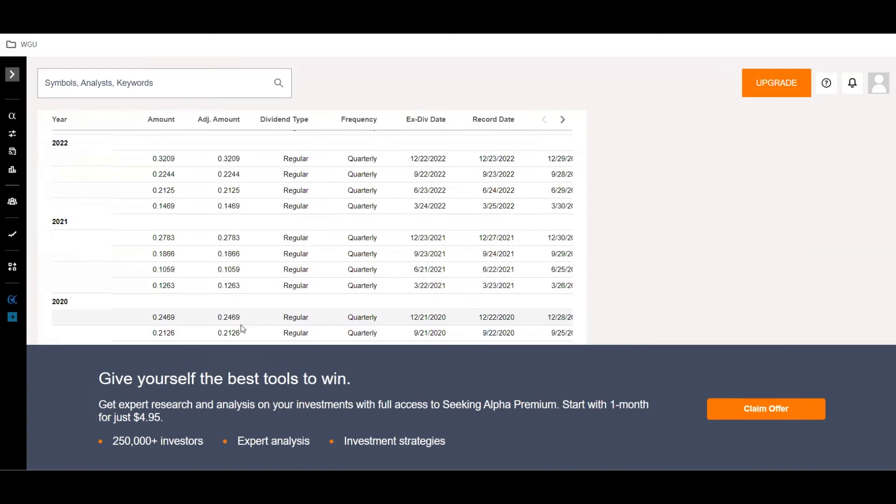Honestly, just looking at this, the dividend is all over the place — kind of like SCHD. So not really going to get that much information from this chart right now.